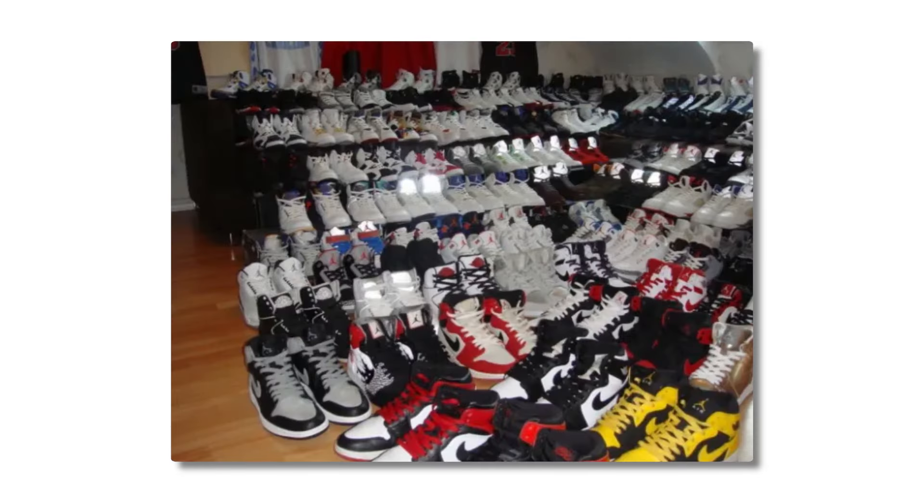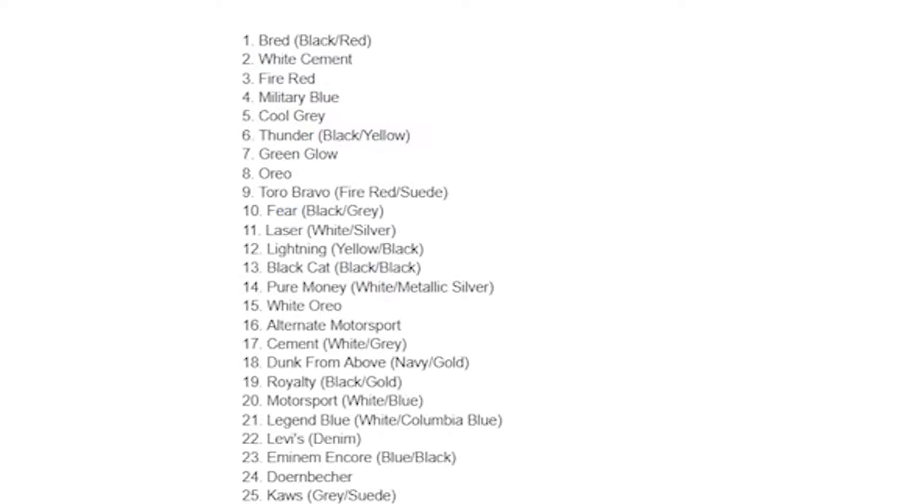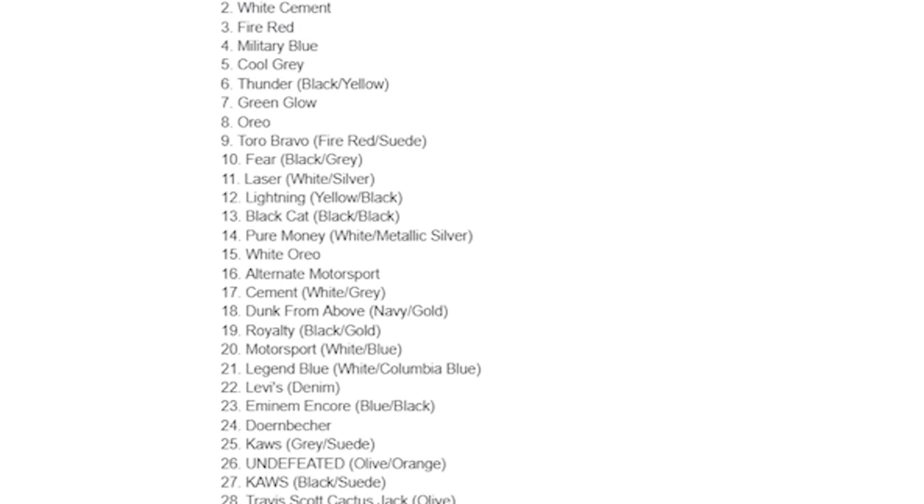Every year there are thousands of shoes that release to the market, and my favorites happen to be the Air Jordan 4s. I've curated a list of the best and the worst Air Jordan 4 colorways to buy right now, in my opinion.